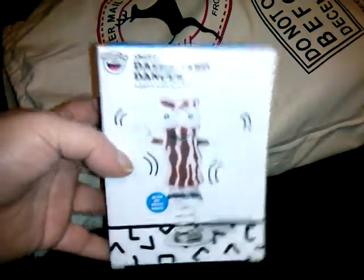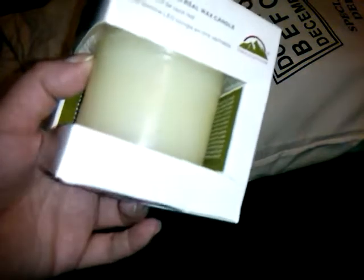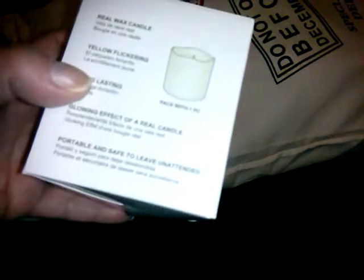We got another one of the Dashboard Dancer Bacon. And what is this? A Flameless LED Real Wax Candle made by Himalayan Glow. It says real wax candle, yellow flicker, one piece, long lasting, glowing effect, and it's sculpted on the top — that's pretty. I blindly stuck my hand in and there's a second one!